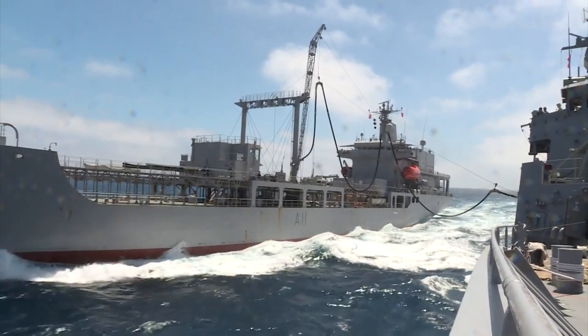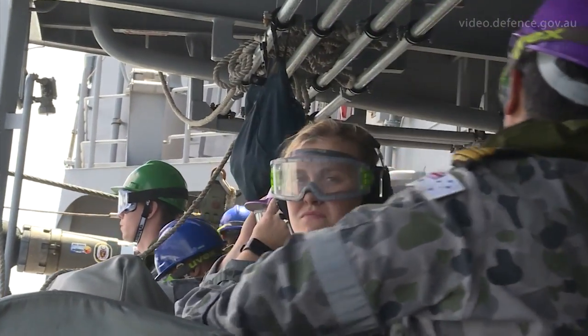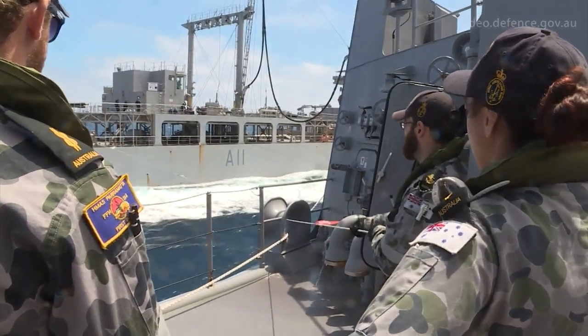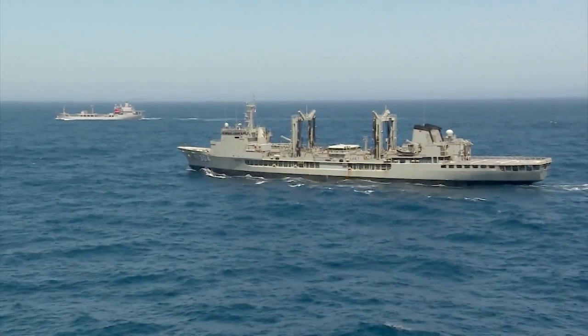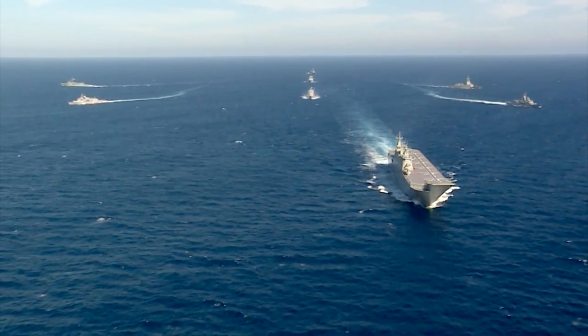Ocean Explorer 17 is one of our major training activities that we run throughout the year. It's a series called the Sea Series, with a primary focus on training the fleet to operate in the ocean environment fighting an enemy at sea. The exercise this year involves Australians, New Zealanders, the Spanish Navy, and also the US Navy.